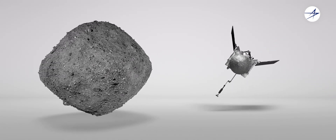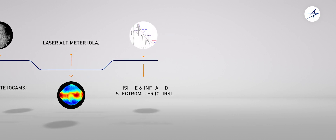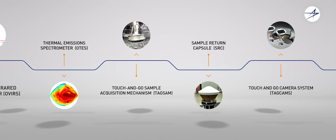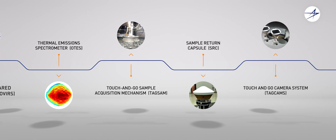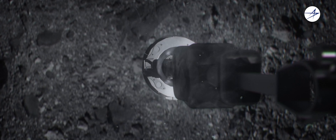With its unique instruments, OSIRIS-REx has closely orbited Bennu for almost two years, studying and mapping the asteroid's surface — allowing for an in-depth study that telescopes here on Earth could never provide. It discovered a more challenging surface than previously expected.